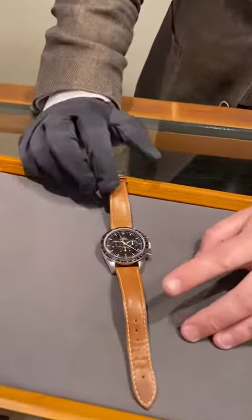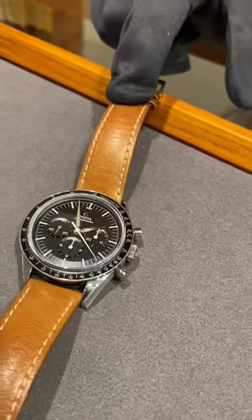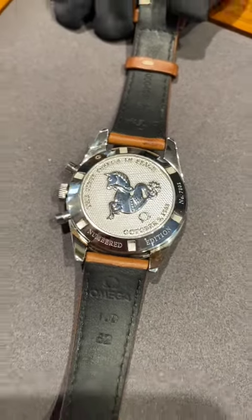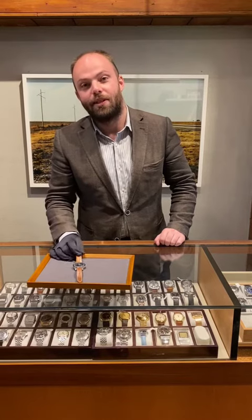It's called the First Omega in Space because in 1962 it was worn on one of the Mercury missions by an astronaut named Walter Schirra. This numbered edition came out in 2012 to celebrate the anniversary and has been subsequently discontinued. We're very happy to have this in very good condition here in the shop and online.